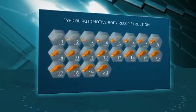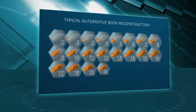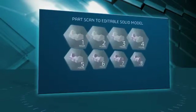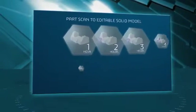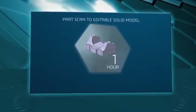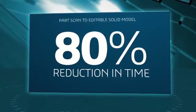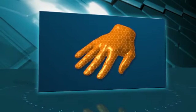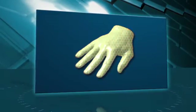For example, a typical automotive body reconstruction from scan to surfaces can be reduced from 20 hours to 4. A part scan into a solid model with editable features can be reduced from 8 hours to 1. In both cases, that's an 80% reduction in time, leading to incredible savings. Even more impressive is a scan to one surface reconstruction that could take days — this can be done in about a minute.